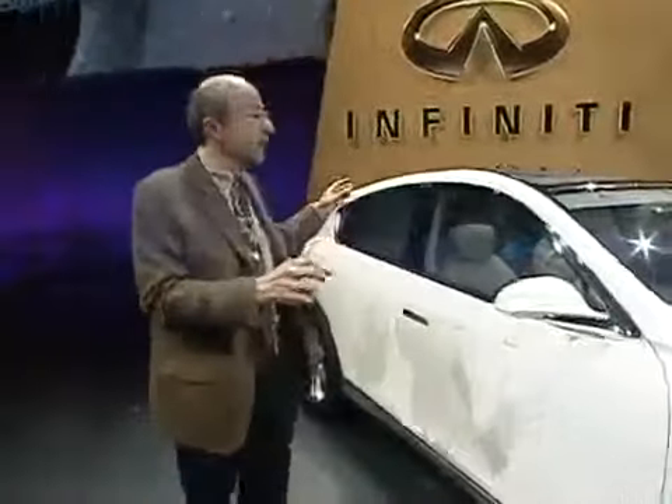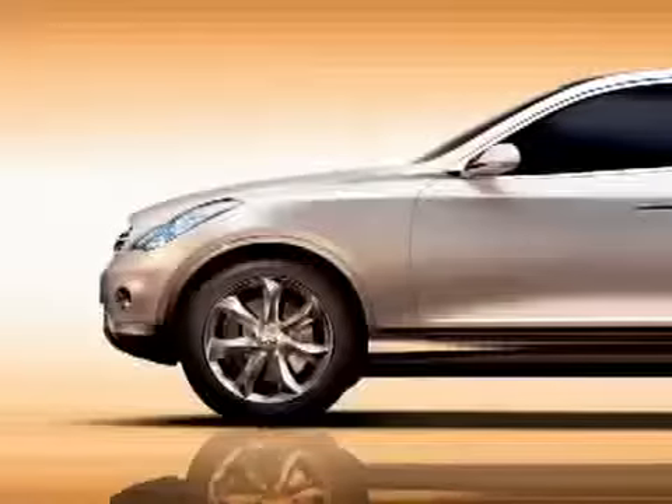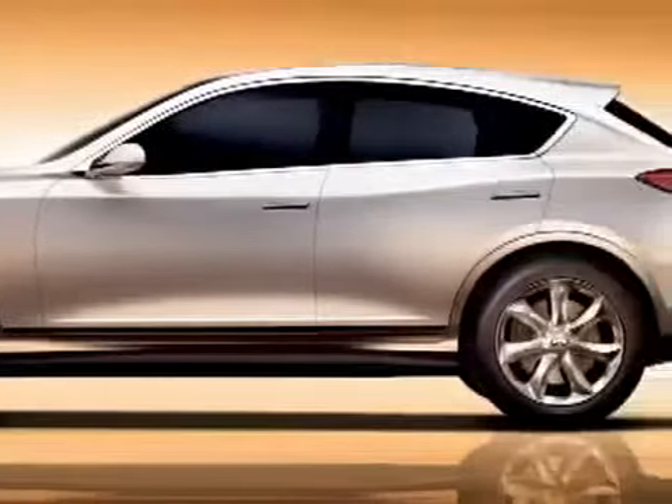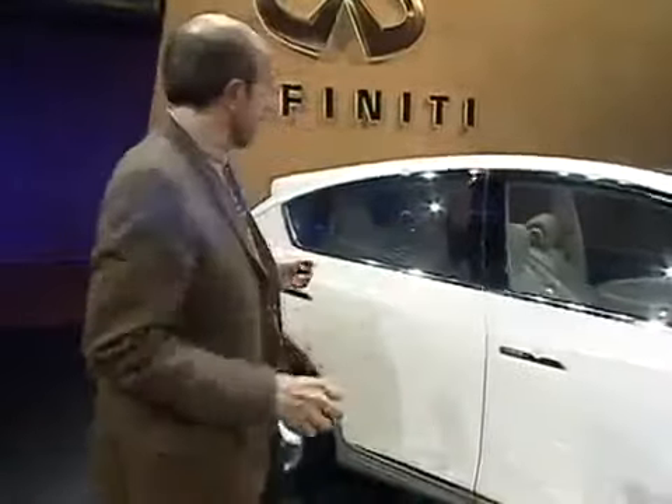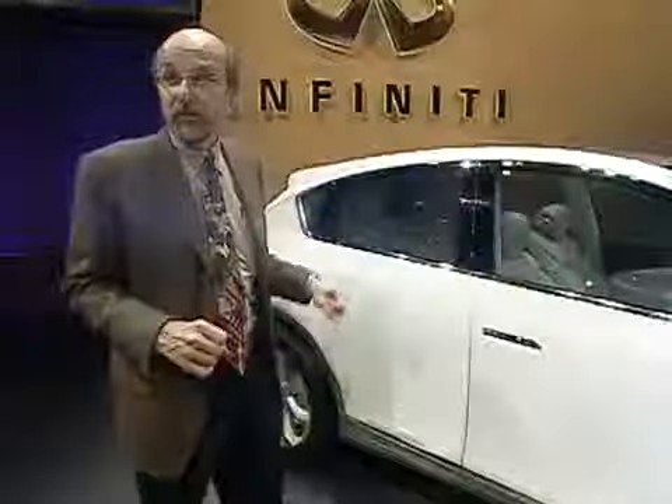It has a lot of wagon touches to it. It's not sky high — it's something I can actually see over. And it doesn't appeal to the guy who's going to be trekking through the mud. It's going to appeal to someone who wants an elegant machine that's got a good rear seat, some packaging efficiency, and still has great driving performance.